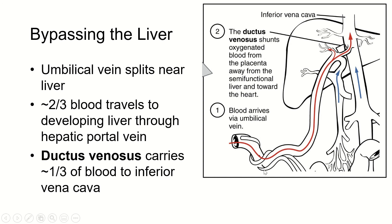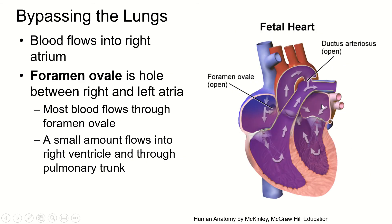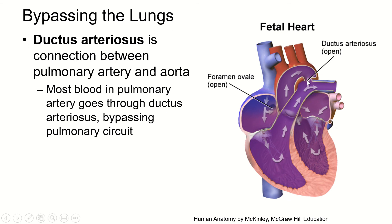Notice that oxygenated blood coming in from the placenta mixes with deoxygenated blood in the vena cava, which has already delivered oxygen to the fetal tissues. That's why in this diagram the blood flowing through the heart is purple — it's a mix of oxygenated and deoxygenated blood. Some blood flows into the right ventricle and out through the pulmonary circulation, but there is one more bypass: the ductus arteriosus, which is a duct between arteries. It connects the pulmonary artery and the aorta, allowing more blood to bypass the pulmonary circulation and go directly out to fetal tissues.